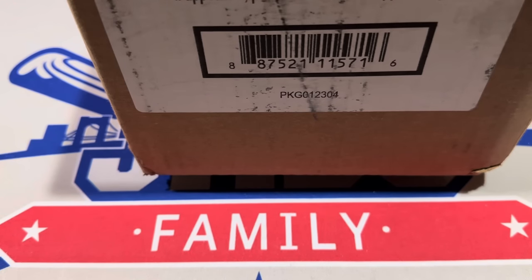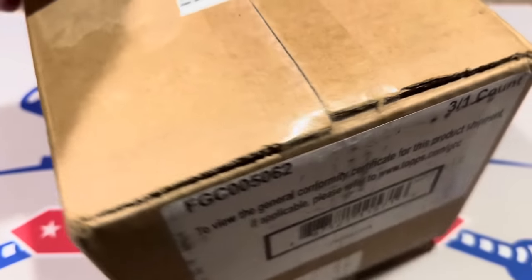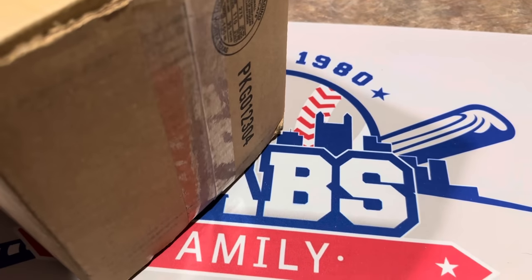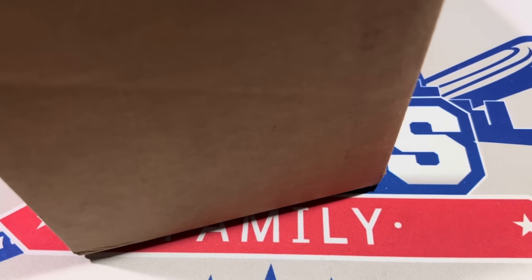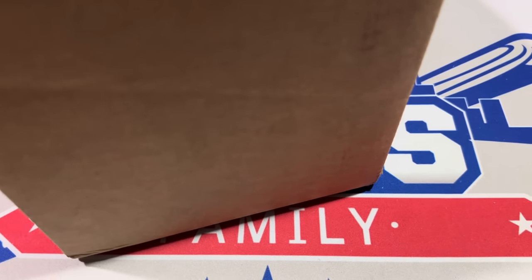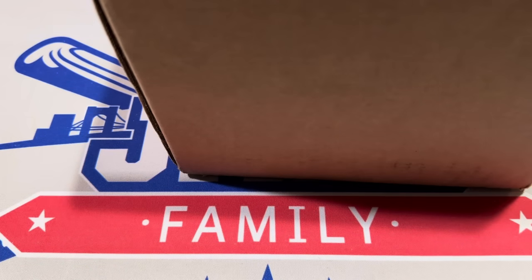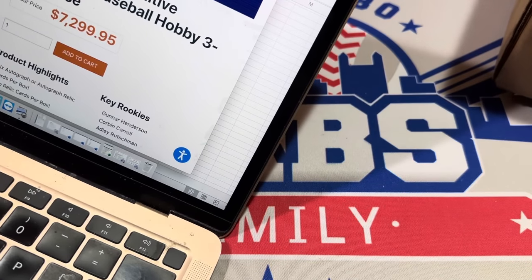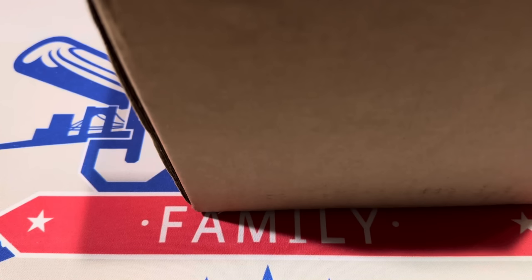Hey everybody, welcome back to another brand new release preview video. We've got a good one for you today. This is a sealed case of the brand new 2023 Topps Definitive Collection, and this is probably the most expensive product we've opened this year. This case, if you want to buy it right now, you can pick one up for $7,299.95.